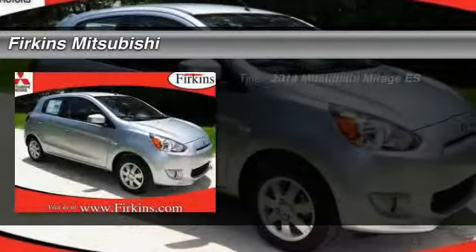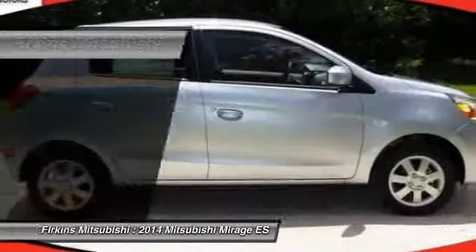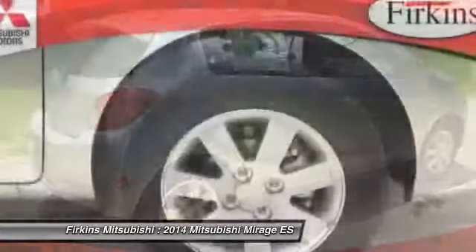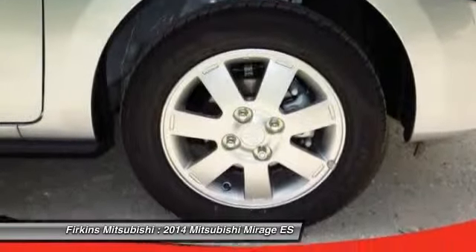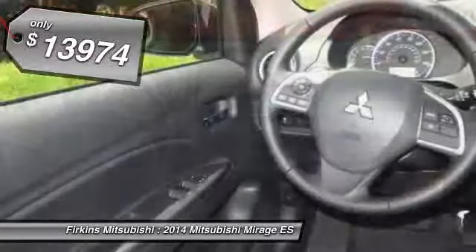The 2014 Mitsubishi Mirage, from Mitsubishi Motors, is classified as a subcompact car. The Mirage is the car you want for easy parking, decent cargo space, and surprising mileage, and is priced below $15,000.